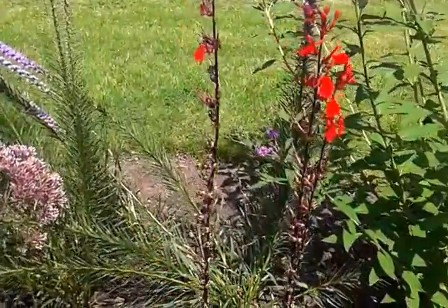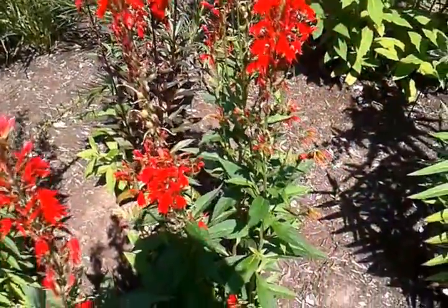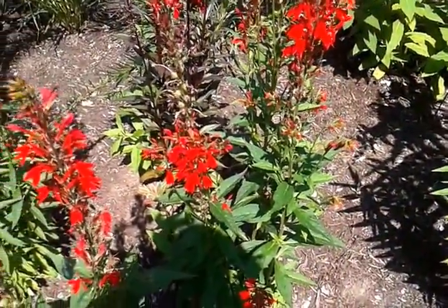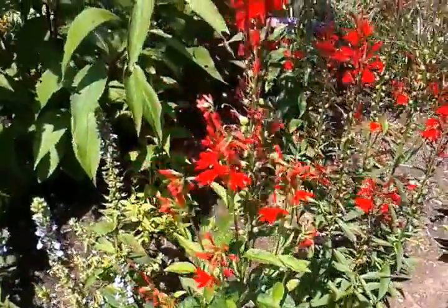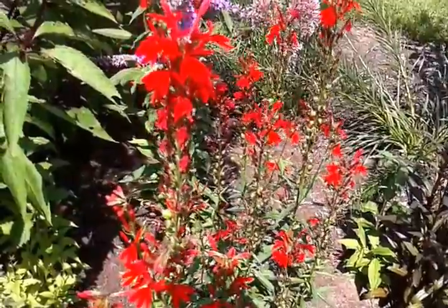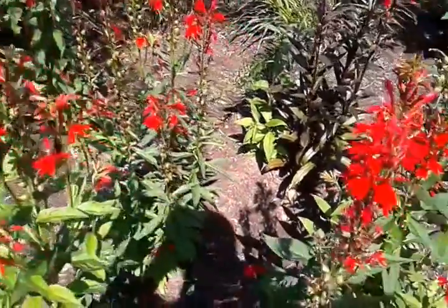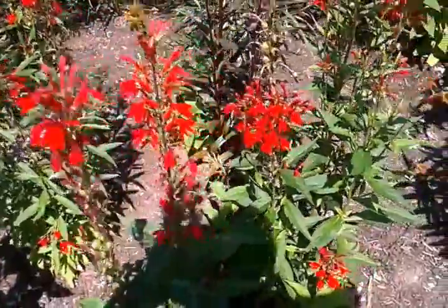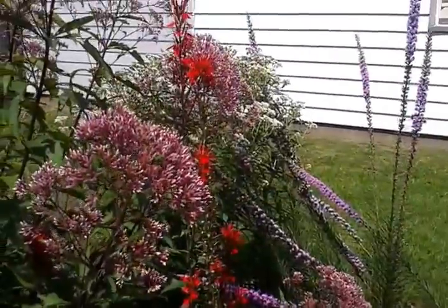This one right here was a cultivar that somebody had given me. The rest are all, I think, Oakland County genotype Michigan native species. I've seen this plant grow on riverbanks also, so it really does like the water. It will get taller in optimal conditions.